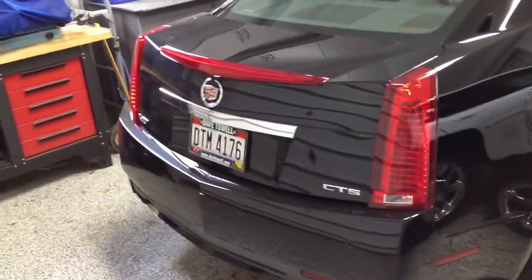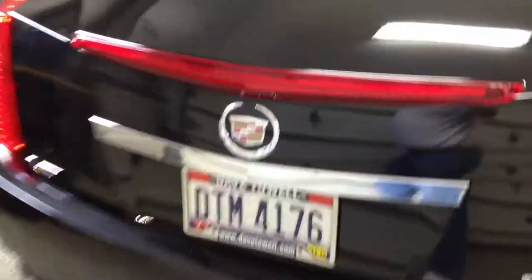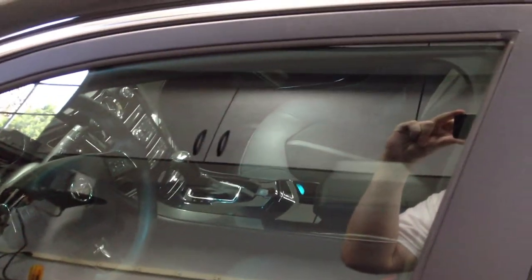Now for another fast car — Cadillac CTS-V. Another very, very nice, very fast car. Impressive, wouldn't you say?